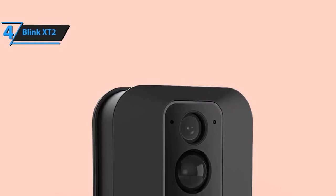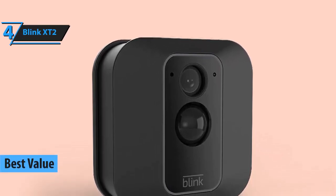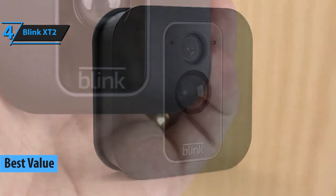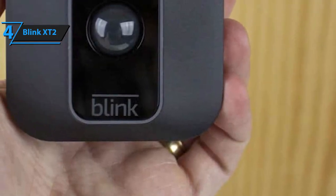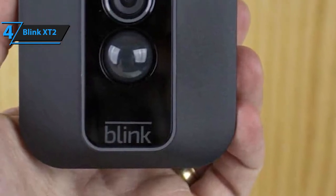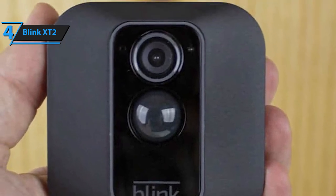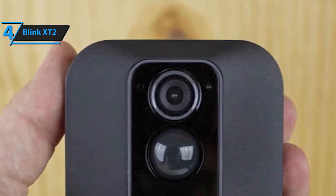Coming up in second position is Blink's X-T2 as our top value pick. It has a lot of proving itself to do, so feel free to raise your expectations accordingly. Essentially, this is a small, inconspicuous camera that offers crisp, clear two-way audio, exceptional video recording capability, a simplified setup, a long battery lifetime, and a myriad of other benefits that you'd normally only get by spending hundreds of dollars more.